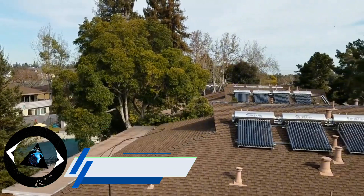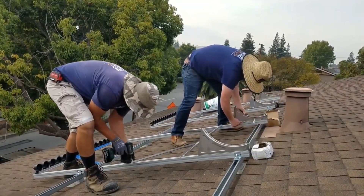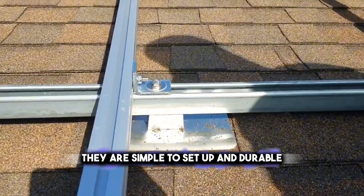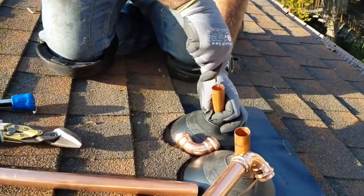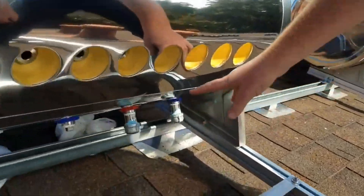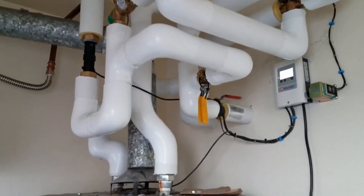If you want to use solar energy for more than just drinking water, you should also try Sunbank solar water heaters — devices that use the sun's rays to heat up water. They are simple to set up and durable. You can enjoy hot water whenever you want, regardless of the weather, and you can also save the planet by using clean and renewable energy. Sunbank solar water heaters are the best choice for your home's hot water needs.